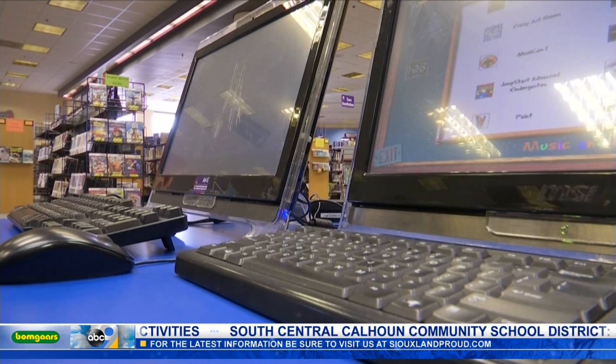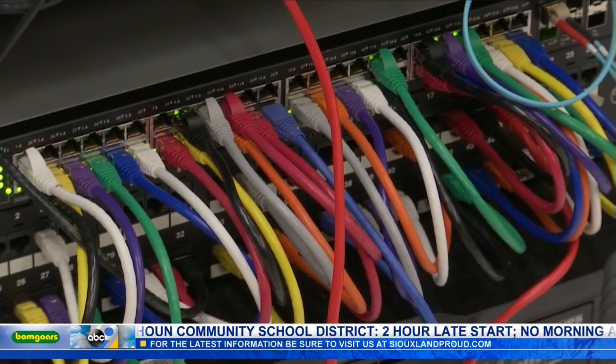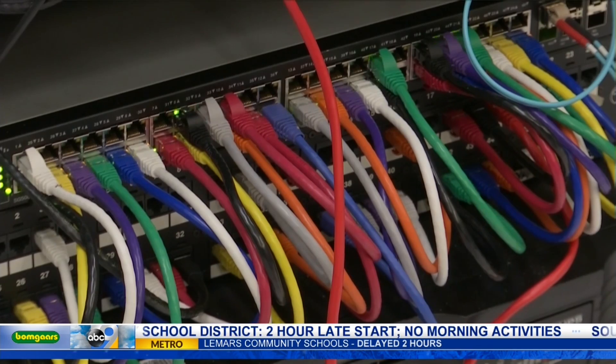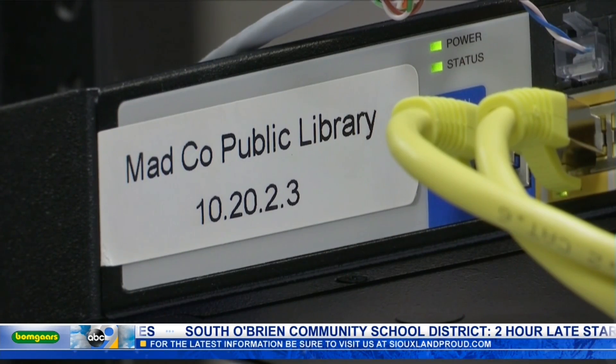Bringing personal smart devices to the library is a safe way to let kids explore the Internet. If you connect to their Wi-Fi, the same content blockers apply. The same restrictions that exist for their connected computers also exist for the Wi-Fi connections.